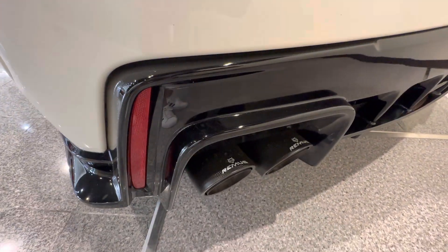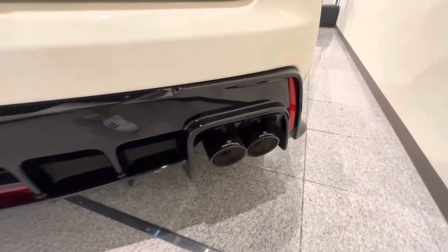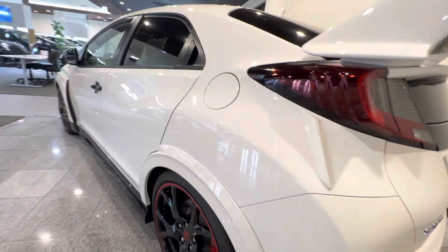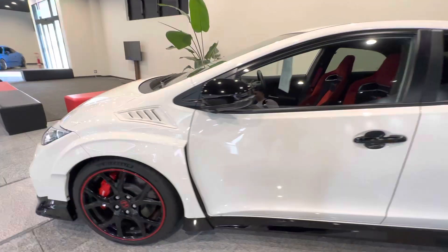Let's take a look at these exhausts — looks like quad exhausts, Remus. Super clean, no dents, no scratches on this thing.